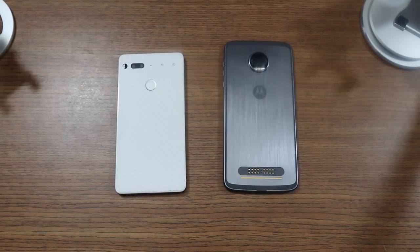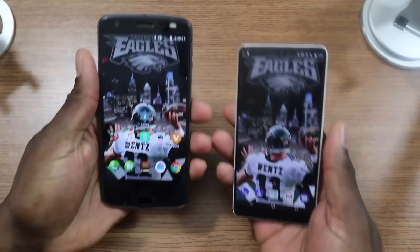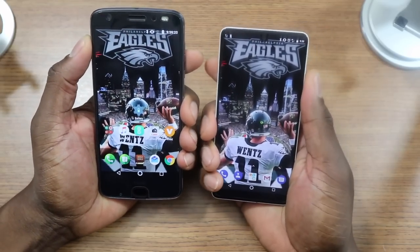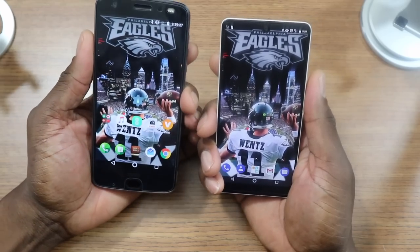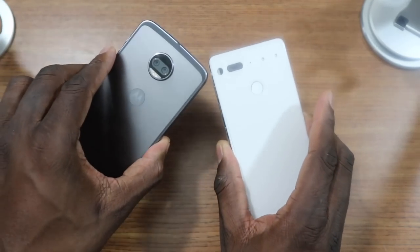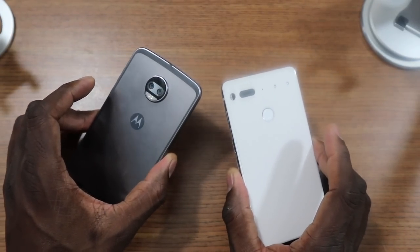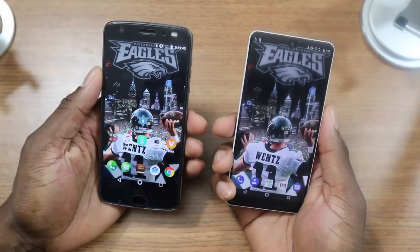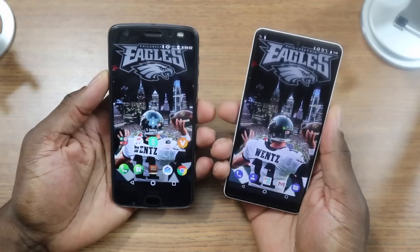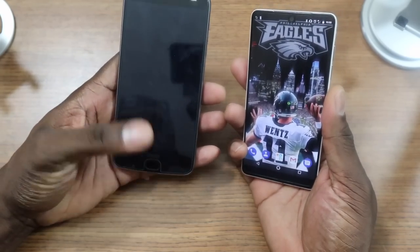Which one do I recommend? I recommend both. Which one do I like better at the moment? I give it to the Moto Z2 Force. The Essential Phone is built really well and feels really good, but I just think it's one-upped by the Moto Z2 Force in too many areas. That doesn't mean the Essential is a bad phone — for me, that's just what I think. The Essential Phone is already on Android 8.0, even though I haven't updated mine yet, and this phone will eventually get 8.0. This design is a little dated with the big top and bottom, but it doesn't matter.